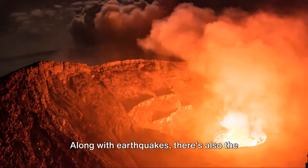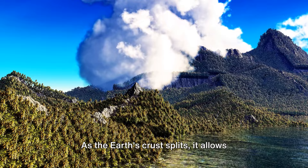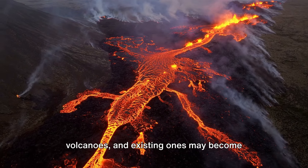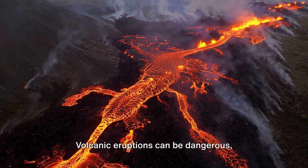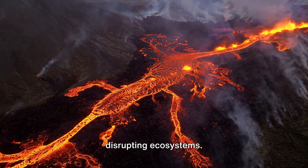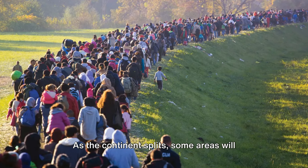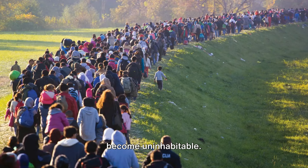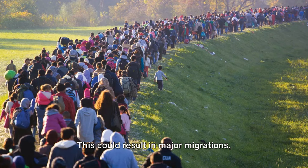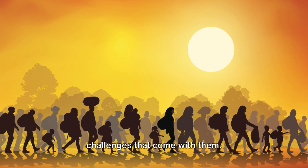Along with earthquakes, there's also the risk of volcanic eruptions. As the Earth's crust splits, it allows molten rock from deep within the Earth to reach the surface. This can lead to the formation of new volcanoes, and existing ones may become more active. Volcanic eruptions can be dangerous, causing loss of life and property and disrupting ecosystems. But perhaps the most significant implication is the displacement of people. As the continent splits, some areas will become uninhabitable, and people will have to leave their homes, their farms, their entire lives behind — resulting in major migrations with all the social and economic challenges that come with them.